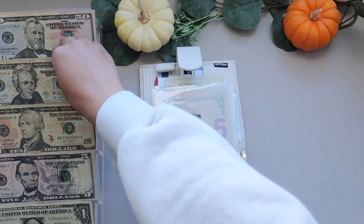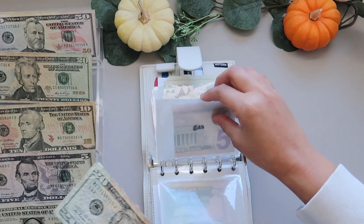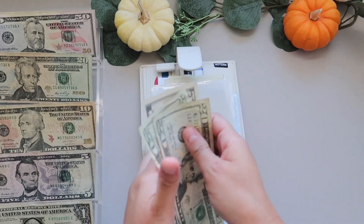Gas is getting $40. My car is still okay at the moment, so this should be enough. So it now has $45 total.